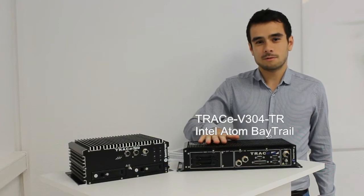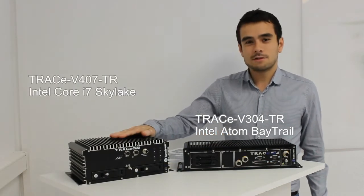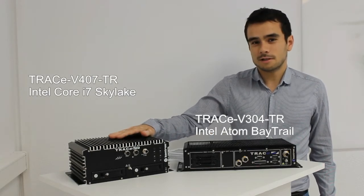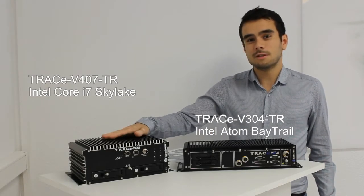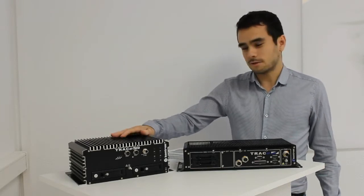Conchon proposes two different NVR models: the Trace V304, based on the Intel Atom Bay Trail processor, and the new Trace V407, based on the Core i7 Skylake architecture — the sixth generation of Intel processors. The V407 is of course much more powerful if you need to support a large number of cameras or higher resolution.